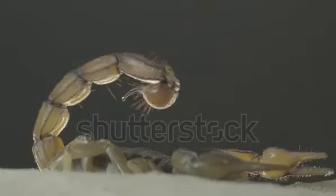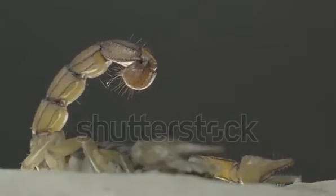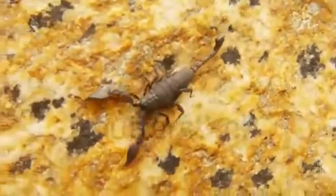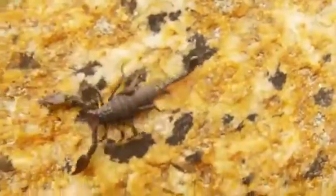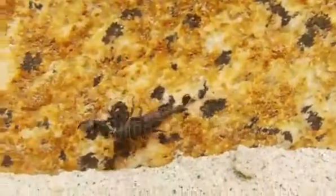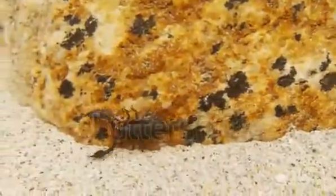Can a Deathstalker scorpion kill you? The Deathstalker is one of the most dangerous species of scorpions. Its venom is a powerful mixture of neurotoxins with a low lethal dose. While a sting from this scorpion is extraordinarily painful, it normally would not kill a healthy adult human.